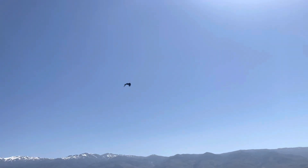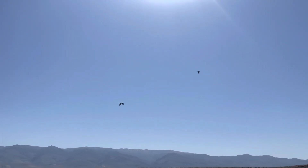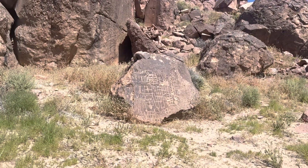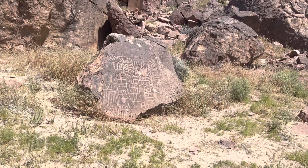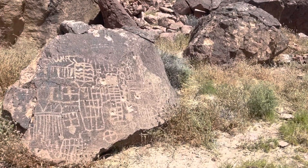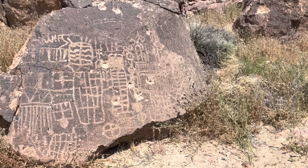These birds are not happy that I'm here. All right, I found it! I can see a couple other locations that have some petroglyphs as well.